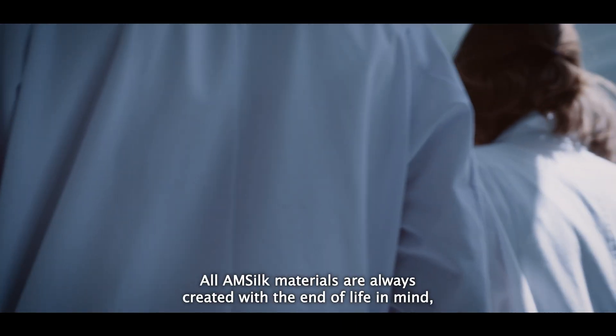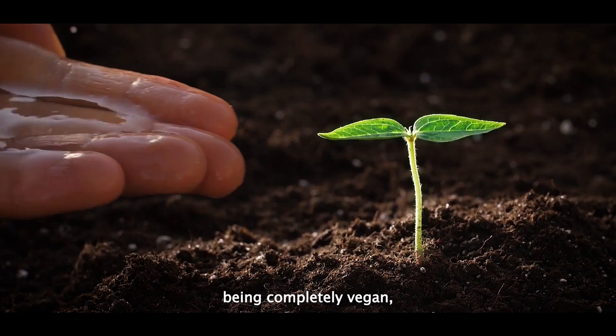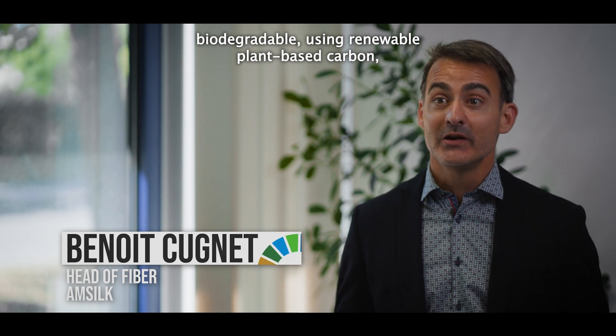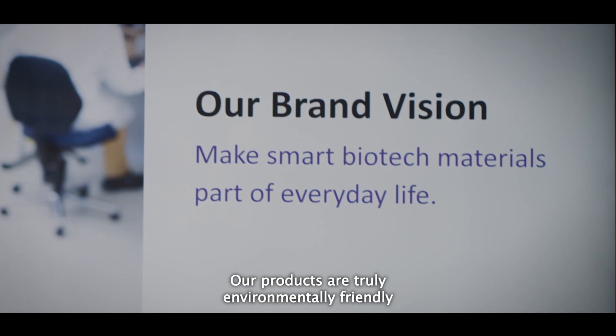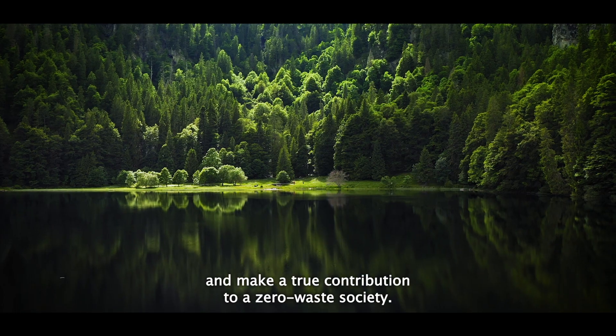All AmSilk materials are always created with the end of life in mind — being completely vegan, biodegradable, using renewable plant-based carbon with no microplastic. Our products are truly environmentally friendly and make a true contribution to a zero waste society.